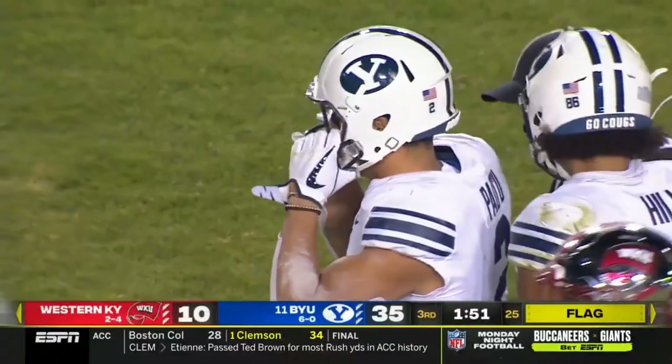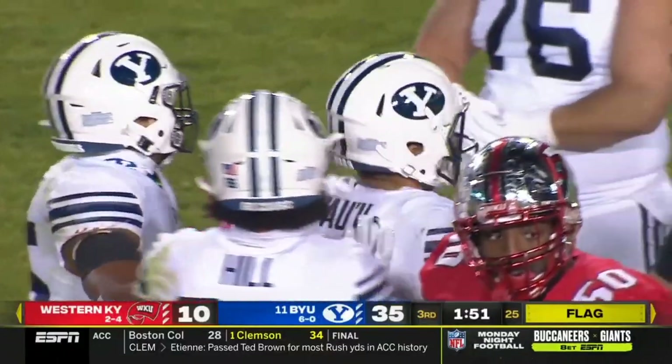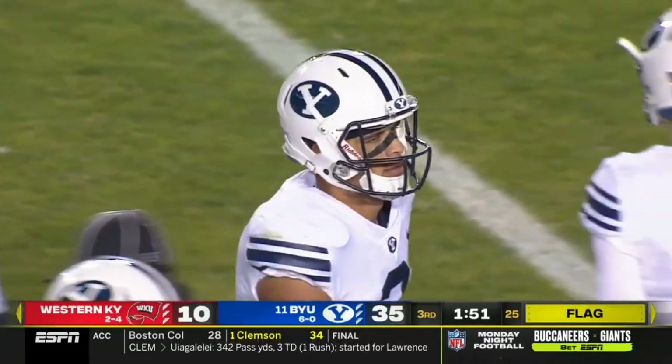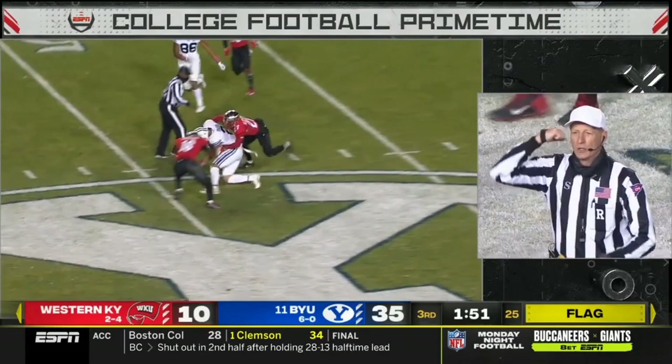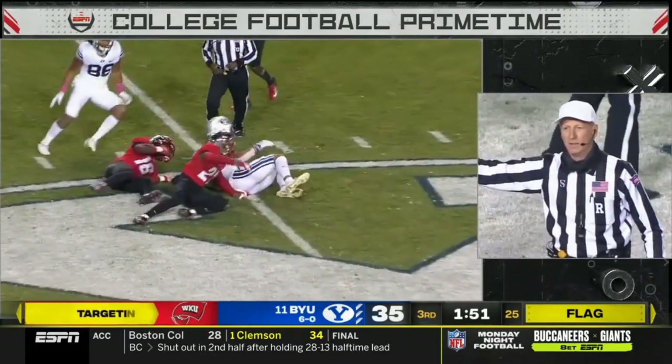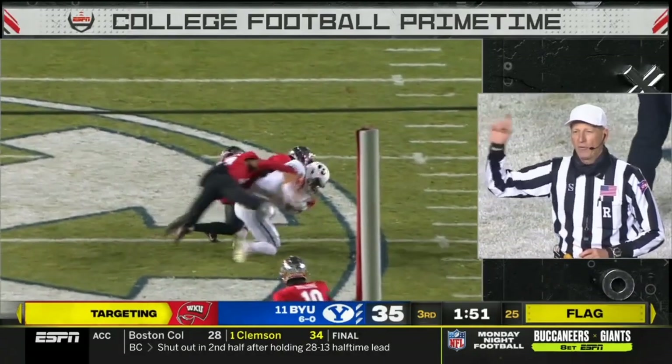There's a questionable hit by Neil Powell — Western Kentucky has already had one player ejected, Devin Key, for targeting in the first half. The call is a personal foul, targeting, defense number 16 — that's a 15-yard penalty and an automatic first down.